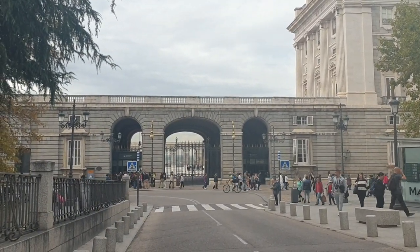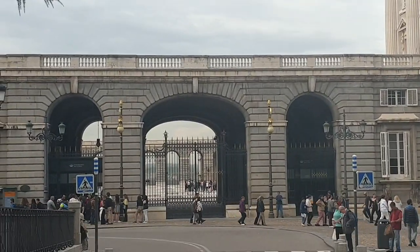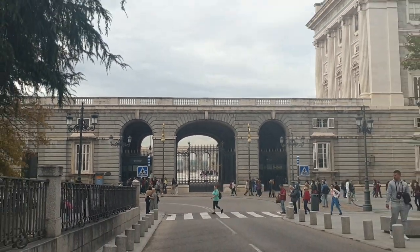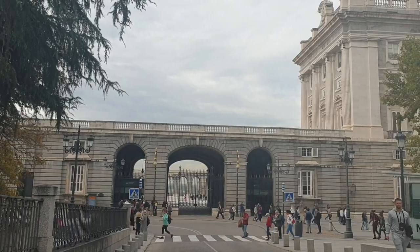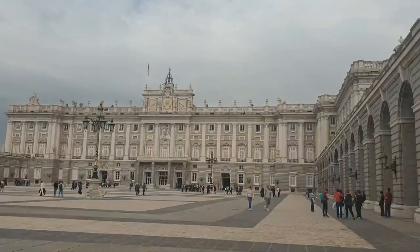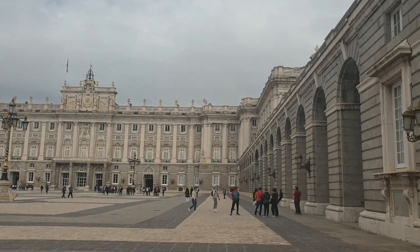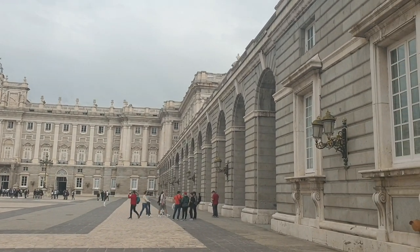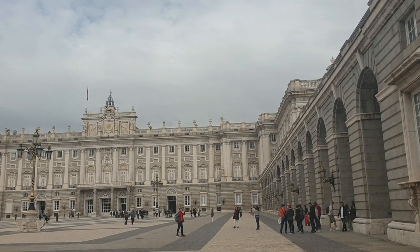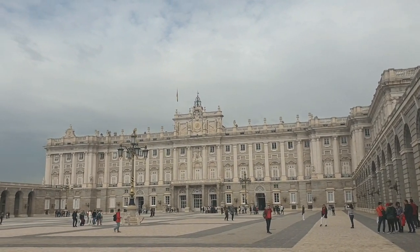The views from the court area are amazing. Now we can see the Royal Palace better — I am on the outside, I've just put my hands through the grates as usual.